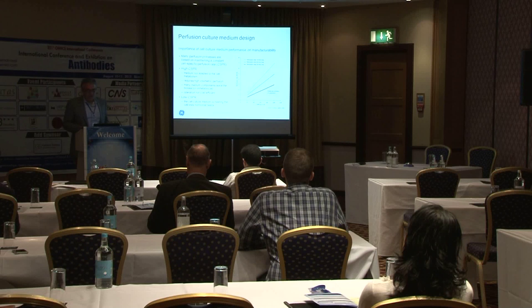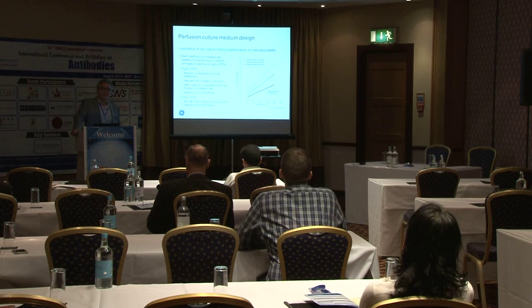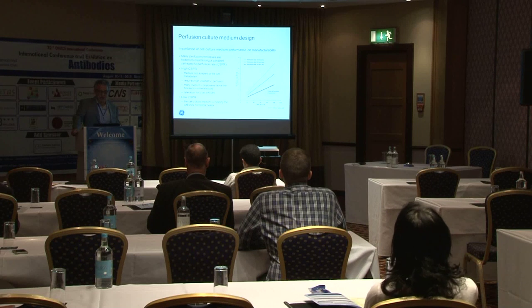What I'm going to talk about today is perfusion media that's enabling more efficient — what we call intensified batch and intensified perfusion culture. People use perfusion both to build up and beef up cell density and titer yield in a batch reactor, as well as to support continuous manufacturing.